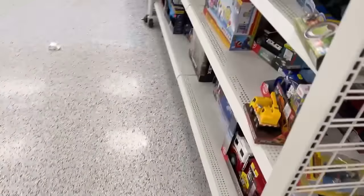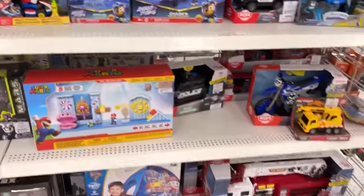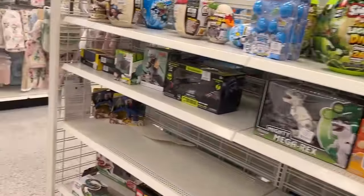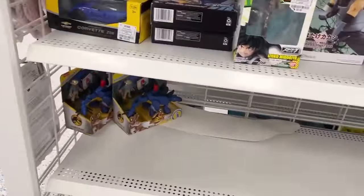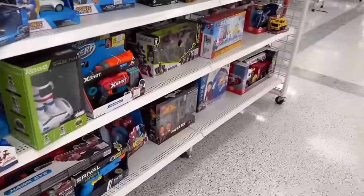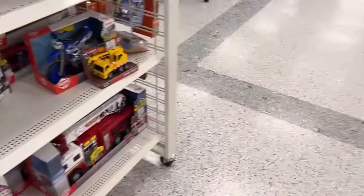None of the Mortal Kombat figures I'm seeing. Any Legends back here? It looks like there's not a whole lot here right now. We may have missed the big restock but that's okay — we'll be checking back in here several times this week. Let's go check the tables now and see if we see anything.